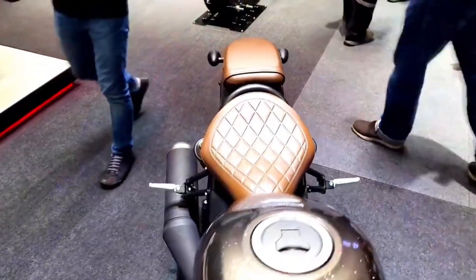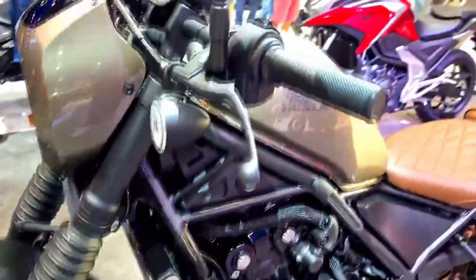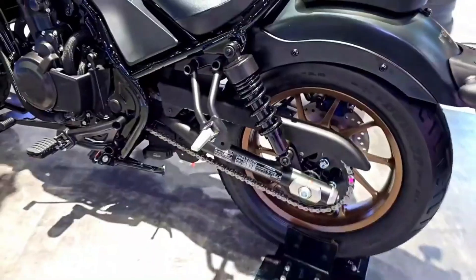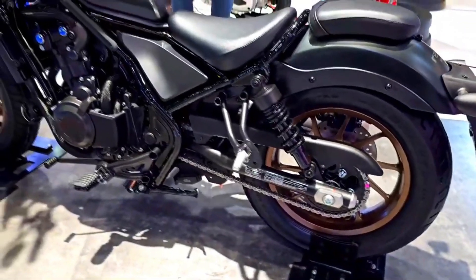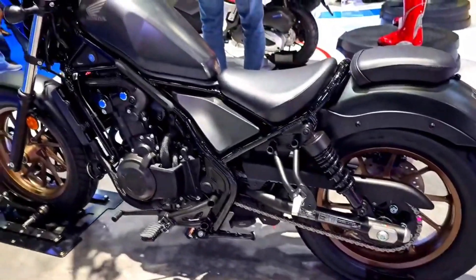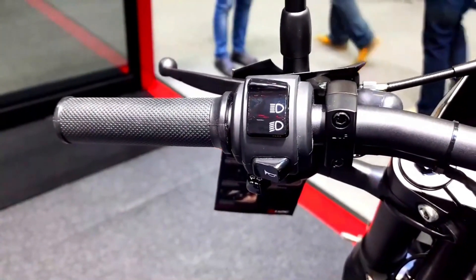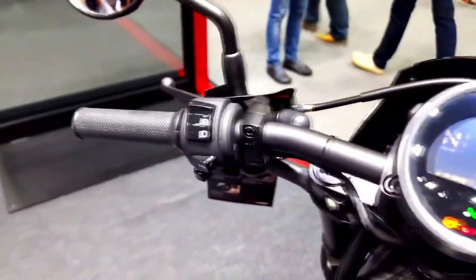While the Rebel 500 is often associated with cruising, its versatility should not be underestimated. It handles urban commuting with ease, thanks to its nimble handling and responsive engine. Additionally, its cruiser styling and comfortable seating make it an ideal choice for weekend getaways and leisurely rides.